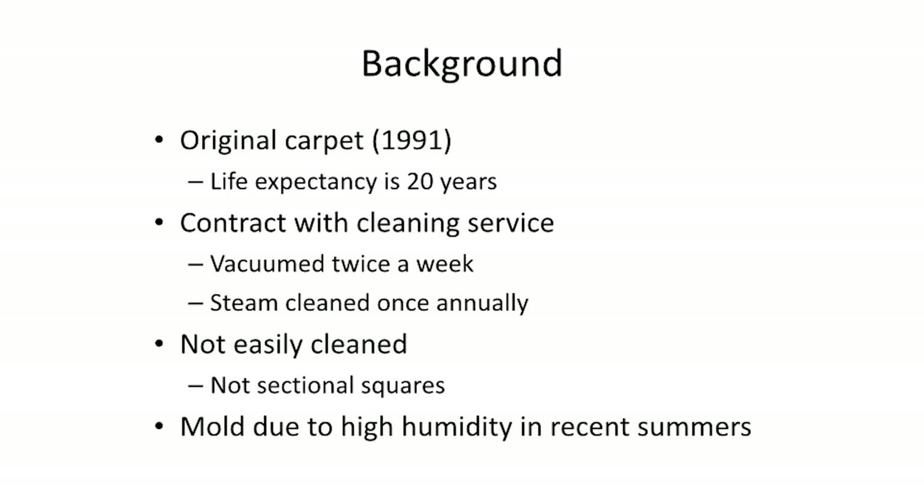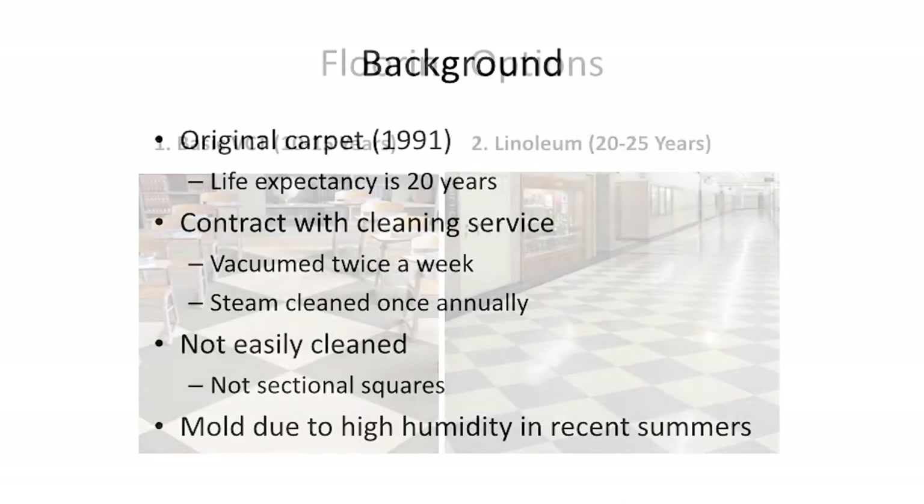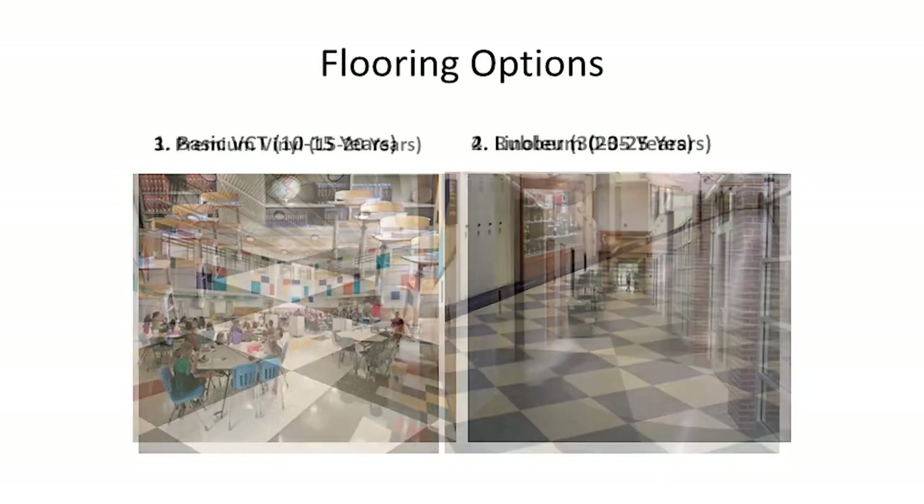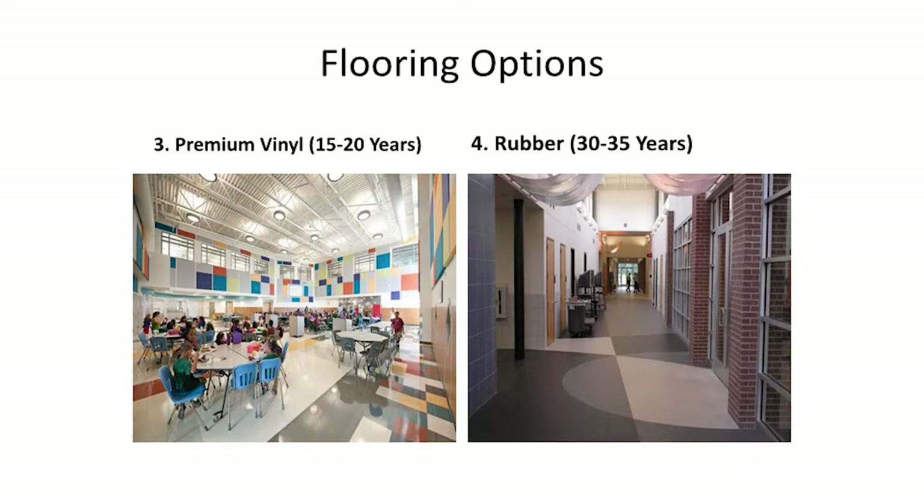In recent years we've had mold due to high humidity in recent summers. We had four basic flooring options. The first was basic VCT, which has a life expectancy of 10 to 15 years. Number two was linoleum, with a life expectancy of 20 to 25 years. Number three was premium vinyl at 15 to 20 years, and also rubber at 30 to 35 years.